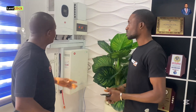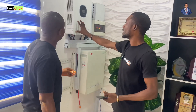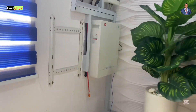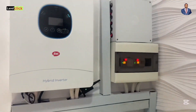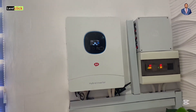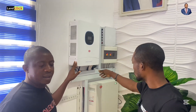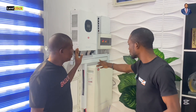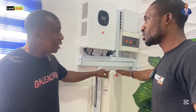What we have here is an itel hybrid inverter system — this is a six kilowatt inverter system. This inverter has the capacity to carry up to four ACs without any issues. We also have here an itel five kilowatt hour lithium battery. This is lithium battery technology, which is different from the regular battery technology.